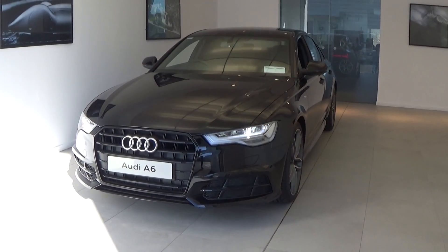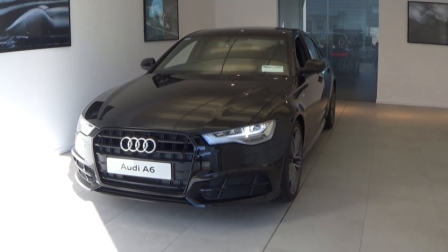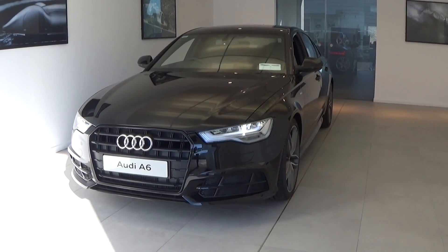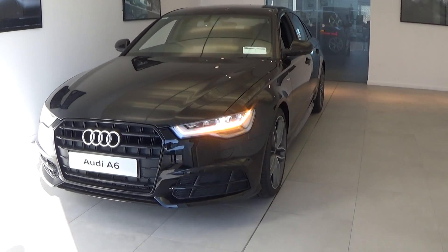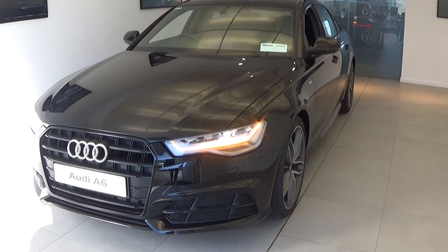I'd like to share with you today just some of the many standard features that come with the new Audi A6 S-Line Black Edition model, including your LED daytime running lights, your single frame Audi signature grille finished in a matte black. Front and rear parking sensors together with your honeycomb diffusers on offer to the front and rear — all standard.